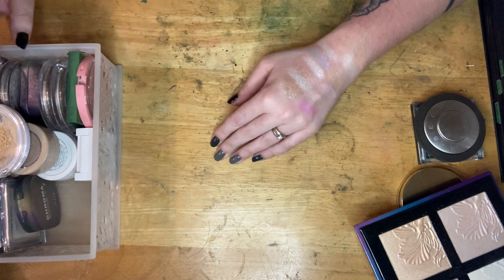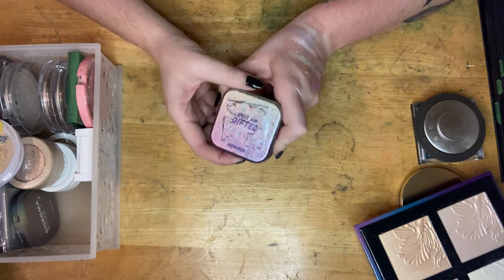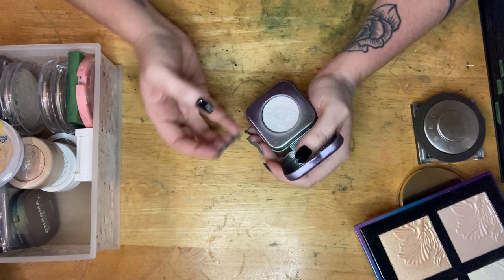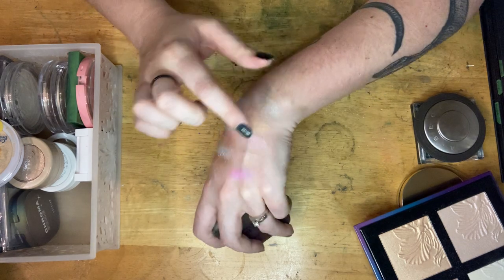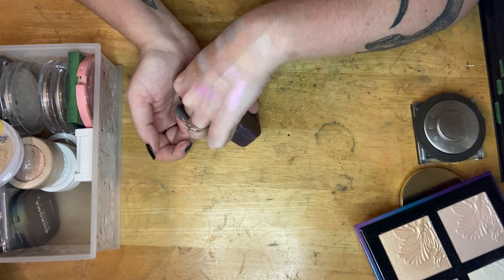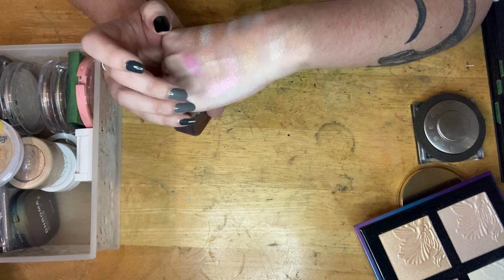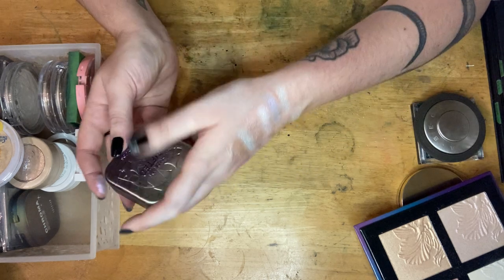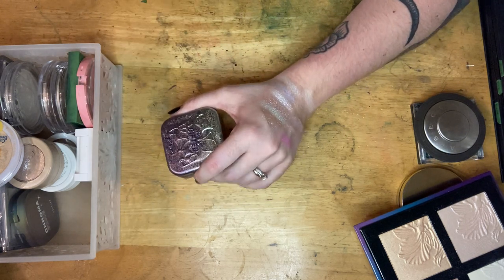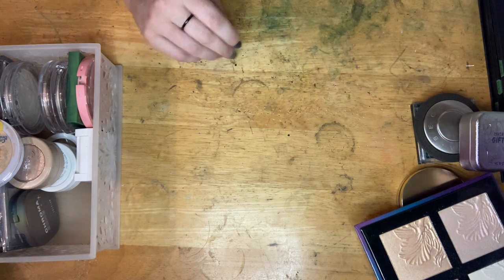Another absolutely will-keep is my Kaleidos Space Age Gifted highlighter. It is absolutely gorgeous — just look at that swatch. This is like an everyday highlighter for me: if I can't decide what highlighter to use, it's probably going to be this one. It is one of my favorites for just every look. That is an absolute keep.